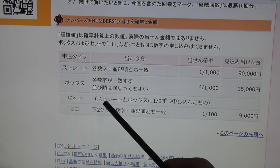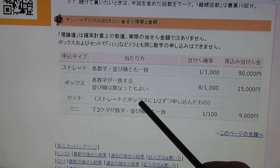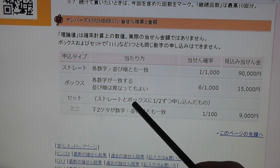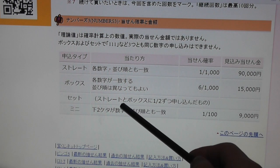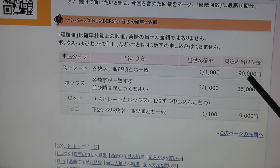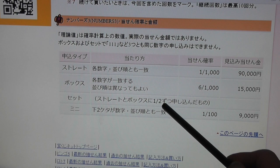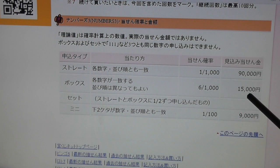Looking at set, there are two kinds: set straight and set box. When you choose your numbers and select set, you're hoping that your numbers are exactly the same as the winning numbers and in the exact same order. If they are, you win half of the straight prize, which is 45,000 yen. If they are in a mixed order, you'll win half of what the box pays out, which is about 7,500 yen.